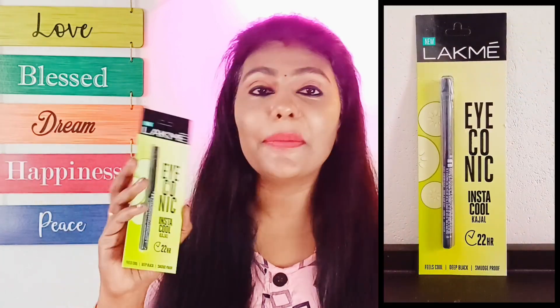Hello everyone, my name is Nandashtalian. If you have an eye cooling effect, you will have a Kajal brand. This is Lakme brand.